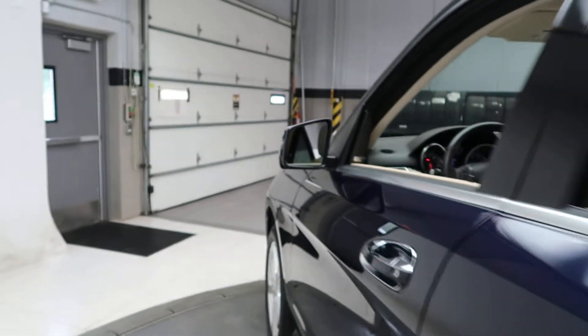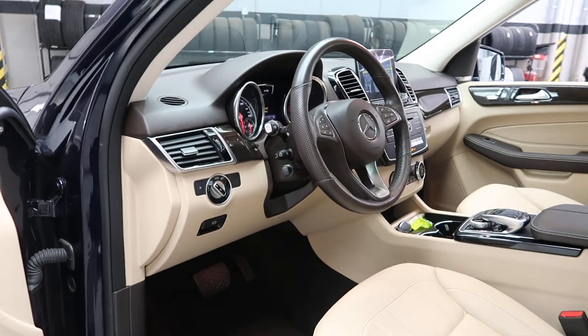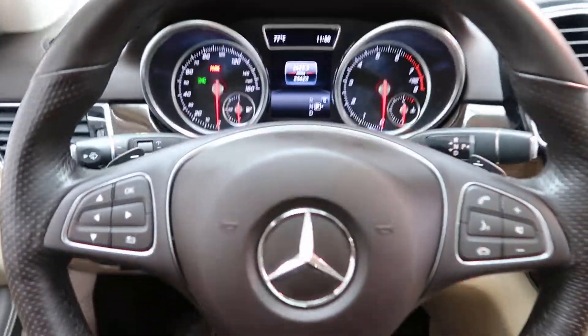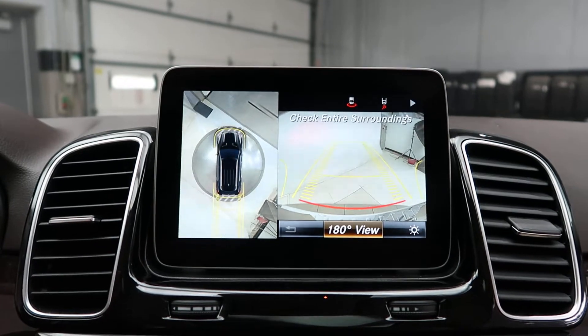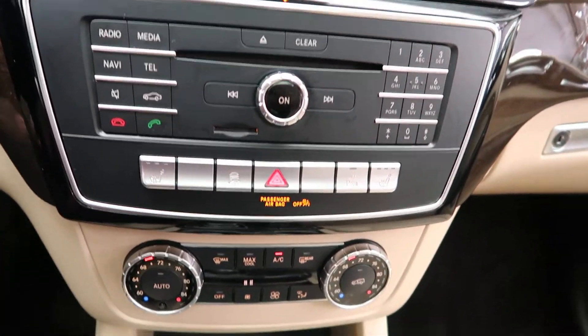Premium one package with blind spot assist, Harman Kardon sound system, memory seats, heated steering wheel, steering wheel controls with Bluetooth capabilities, paddle shifters for extra performance, a push start ignition, parking assistance package with a surround view backup camera with front and rear sensors, navigation, and hard keys for our media display.